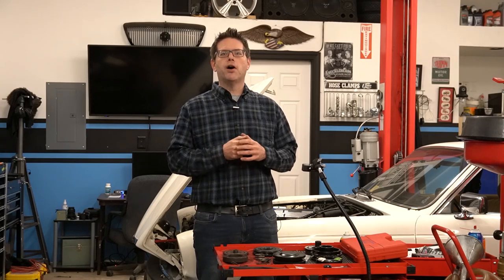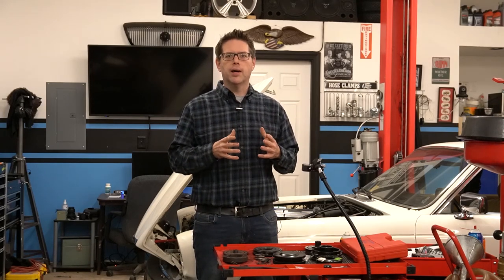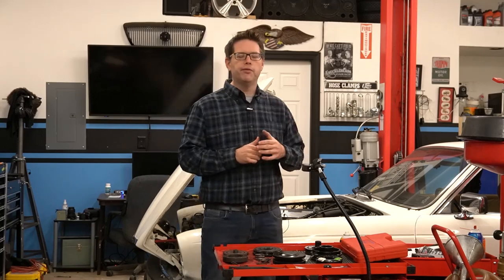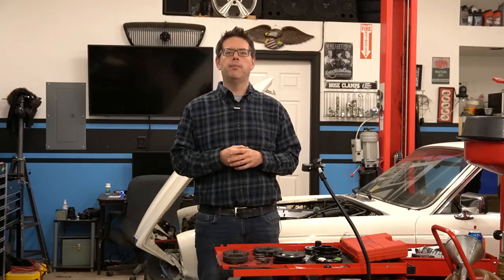As you know from a prior video, our AC compressor appeared to lock up at one point, basically throwing the belt. We ended up cutting the belt off to get by, and we knew that during our major service, we'd have to figure out what went wrong and remedy it.